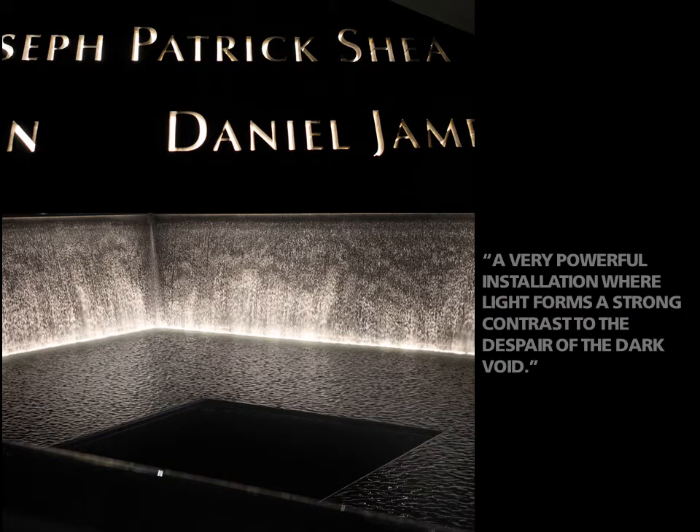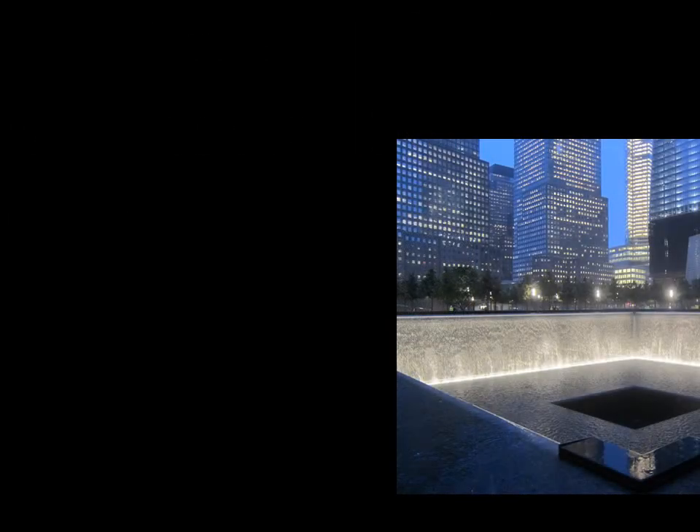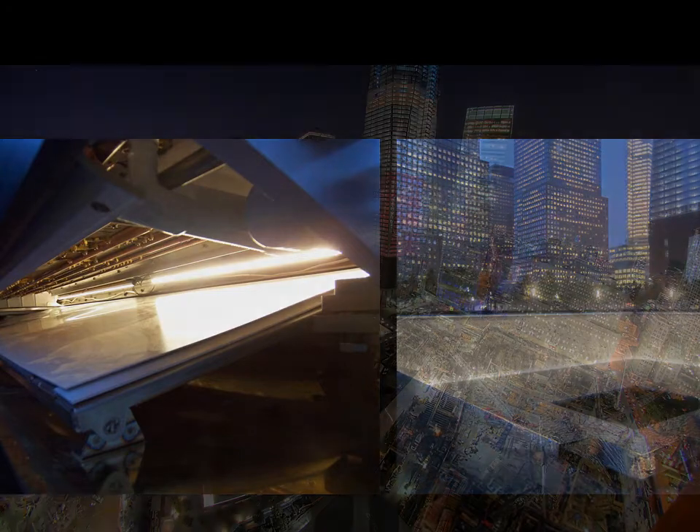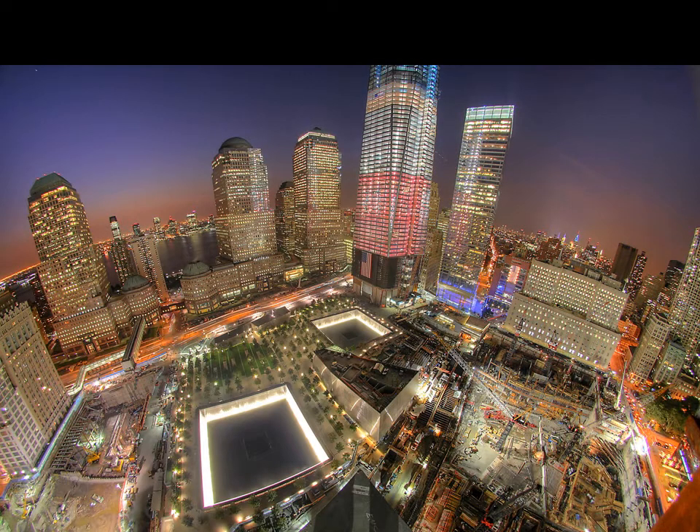A very powerful installation where light forms a strong contrast to the despair of the dark void, commented one judge on the final result. Collaborating closely with the manufacturer, over 1,500 feet of submersible LED luminaires driven at 24 volts with an internal water cooling technology are mounted beneath the waterfall at the base of each pool. Inside the parapet, a series of narrow profile 3500 Kelvin LED luminaires are tucked along the far seam and use a custom designed reflector to evenly illuminate the stencil cut names that wrap each void.